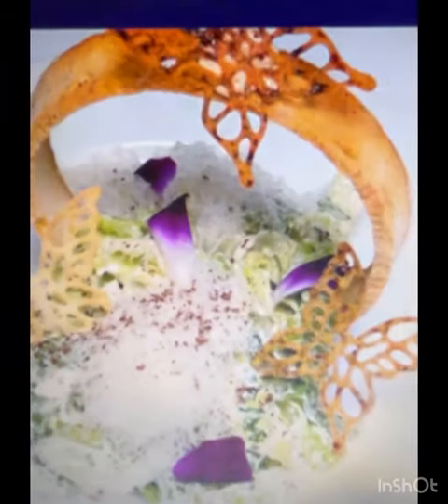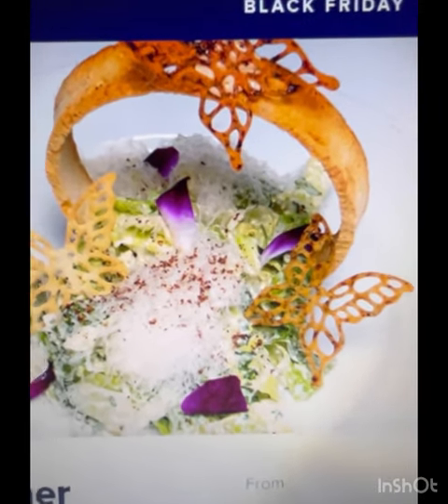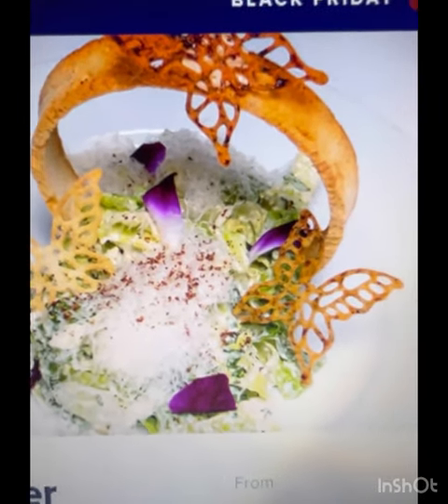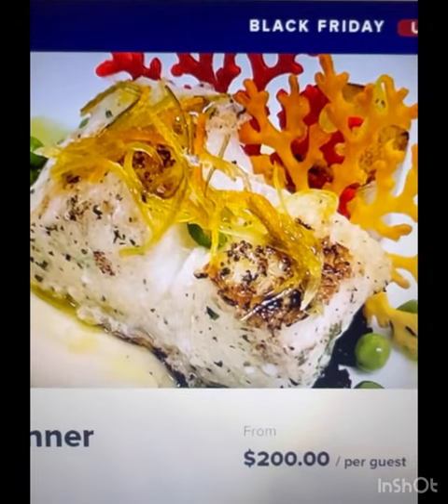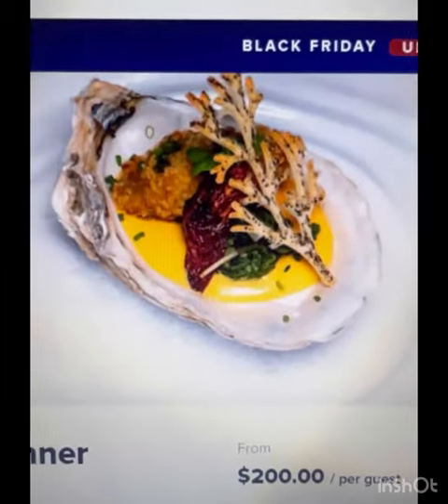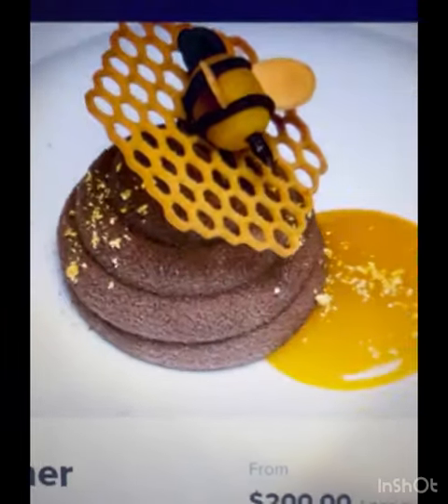It's an eight-course specialty dining experience where each cocktail is paired with live jazz, and formal evening attire is required. Appetizers include Oyster Rockefeller, entrees like Wagyu beef, and a beautiful chocolate beehive for dessert.